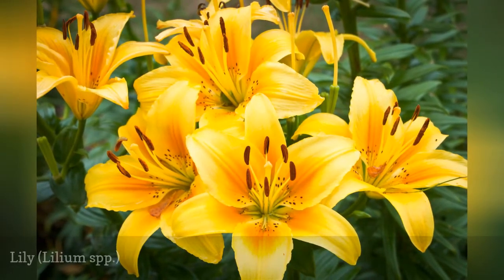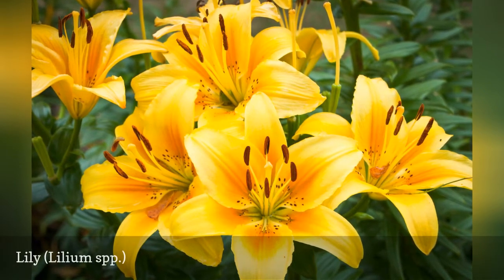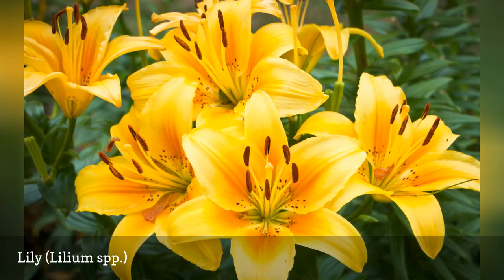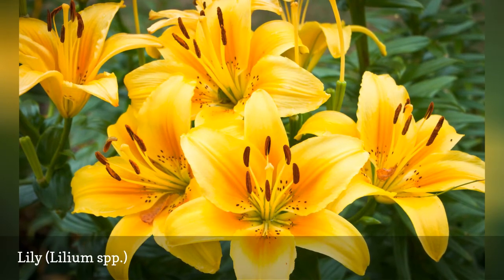Many lilies are highly toxic for cats. These include the Easter lily with white fragrant trumpet-shaped flowers, the deep orange tiger lily with its typical brown spots, Asiatic and Japanese lilies, lily hybrids, and daylilies such as the popular Stella de Oro daylily.